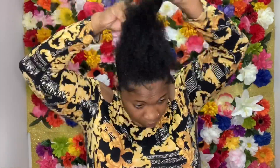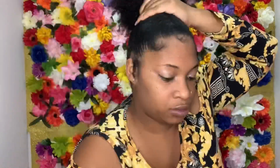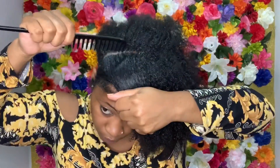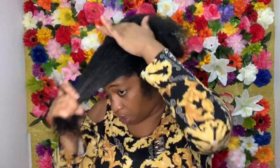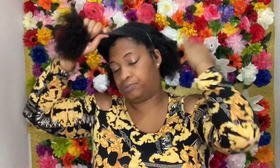Alright, so we're going to go ahead and get into style number three which is a half up half down. I took my red tail comb and tried to make my part as straight as possible. As I stated before, it doesn't have to be perfect. So I went ahead and put the front in a ponytail and spritzed the back with water.